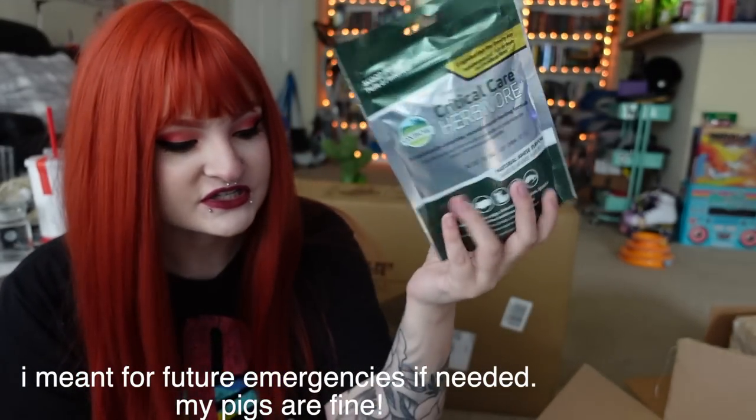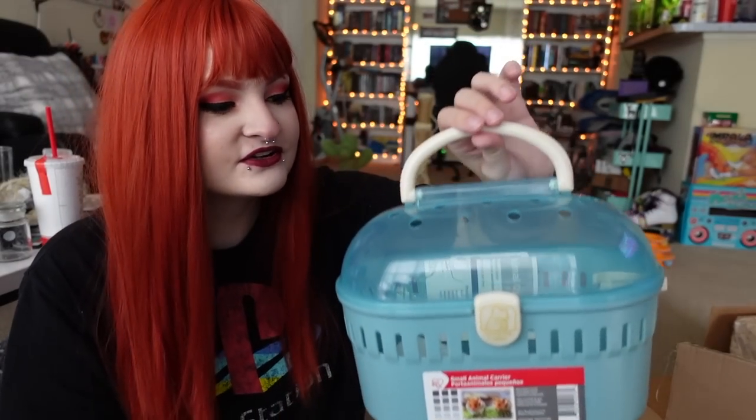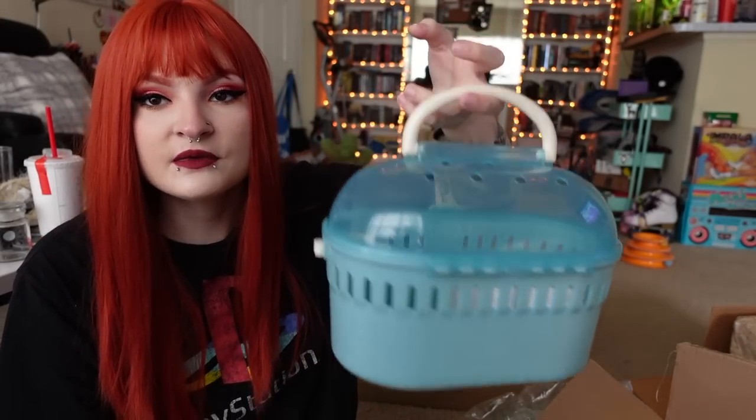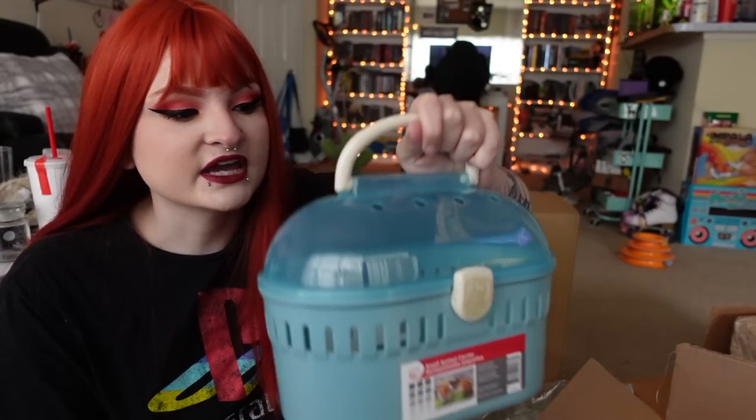These two shower curtain liners are actually for my guinea pigs — I'll be doing a video where I'm turning my guinea pig enclosure into a floor enclosure, so stay tuned for that. Then there's some Critical Care in this Amazon box, which I got as an emergency supply for my guinea pigs, so that's irrelevant here. Then I got this really cute animal carrier — I wanted something the perfect size to pick Dale up in. I think she's probably going to bring him in his tiny tails home anyway, but just in case there's ever an emergency and I need to take him to the vet, it's good to have a little carrier.